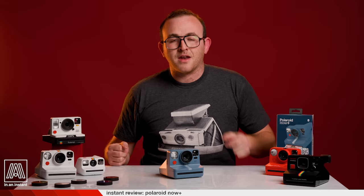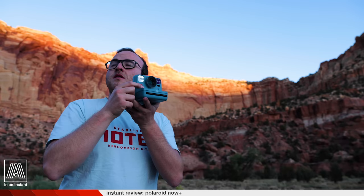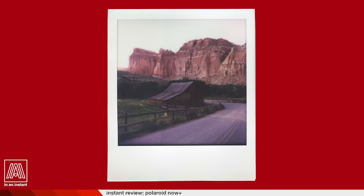Those features are controlled via a very sexy revamped app that we'll get to shortly — and we will be sexualizing the app, and I am sorry about that. We are out here on our little road trip through the American West, visiting some national parks, bombing down Route 66, what have you. And what better travel companion to bring with me than the Polaroid Now Plus.